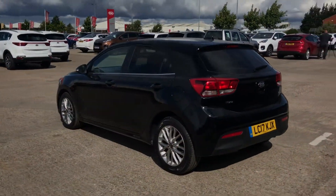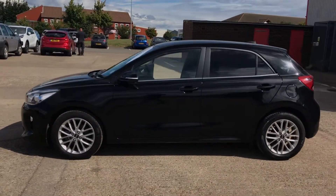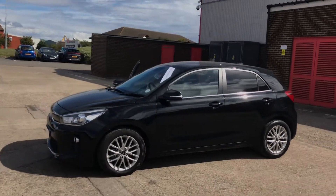This is the Kia Rio 3. Please book a test drive now to avoid disappointment. Thank you.